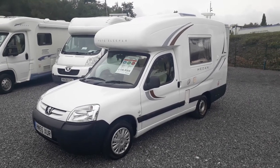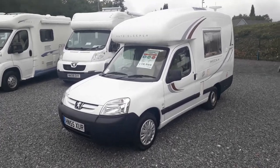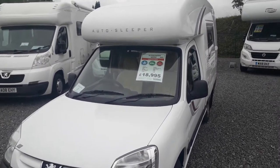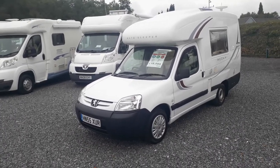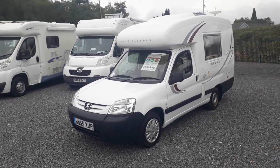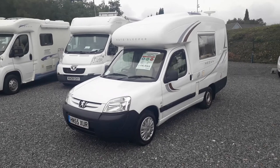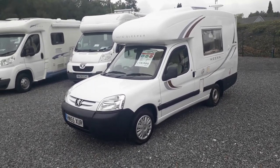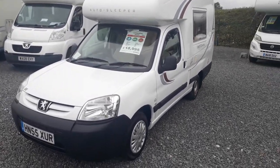Hi, this is Highbridge Motorhomes Devon Branch and today we are doing a little walk-around video on one of our pre-loved vans. This is our 2005, on a 55 plate, Autosleeper Mizan. The Mizan is a micro coach-built — a very small compact coach-built based on the Peugeot Partner, which is the same van as the Citroen Berlingo. Think of these as Autosleeper's version — a superior version of a Roma home. These are built out of Autosleeper's famous monocoque one-piece glass fibre body shell, for no damp, no leaks ever, and they're just like driving a car as you sit down low in the little Peugeot Partner.